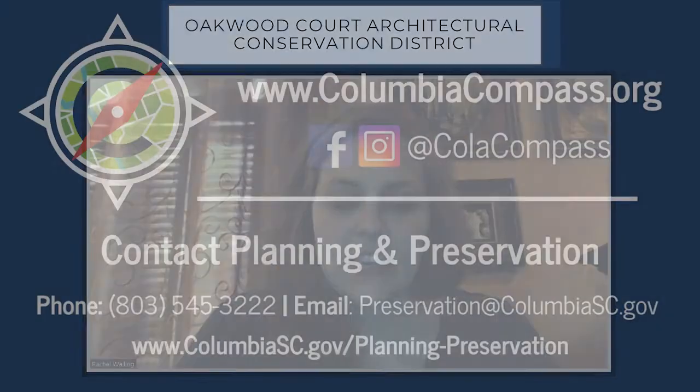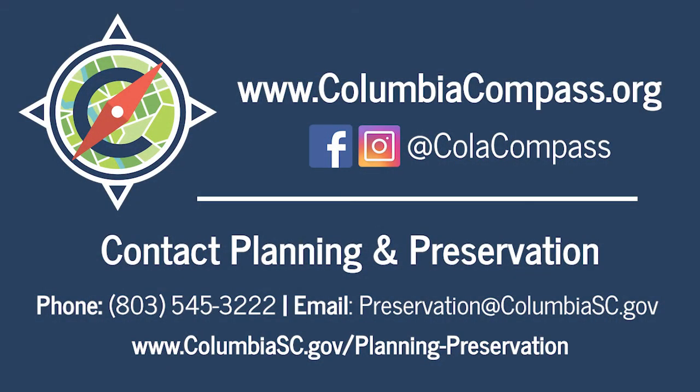Thank you for joining me as I talked a little bit about the Oakwood Court Architectural Conservation District. If you have any questions, please email us at preservation@columbiasc.gov. Thanks.